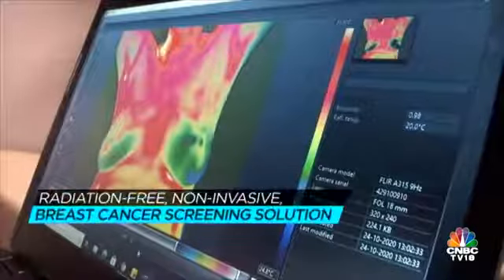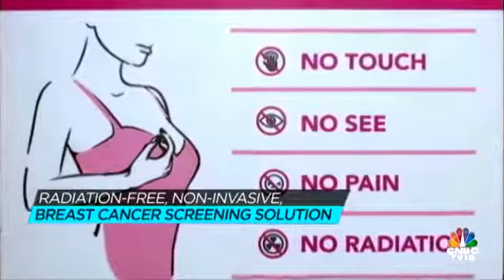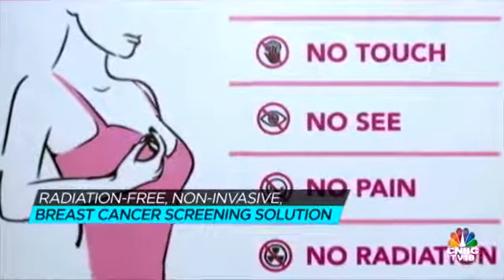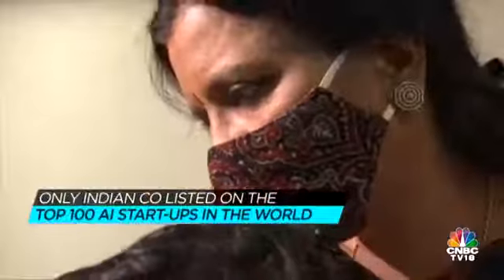We just measure the temperature variations on the chest and analyze using software. So we say four things: no see, no touch, no pain, no radiation. None of the tests today provide this. We are the only Indian startup listed in the top 100 AI startups in the world today.